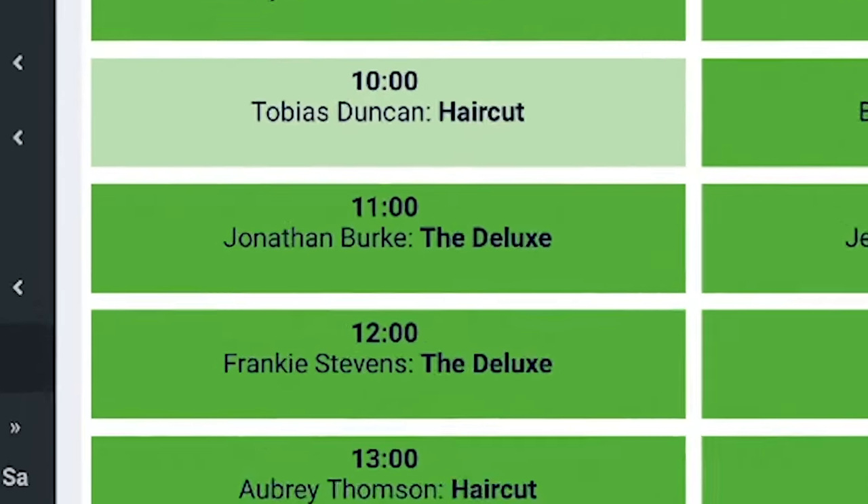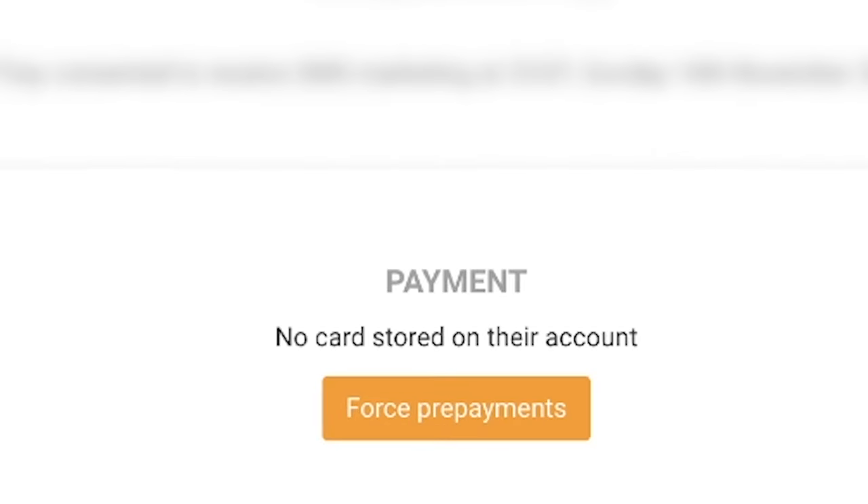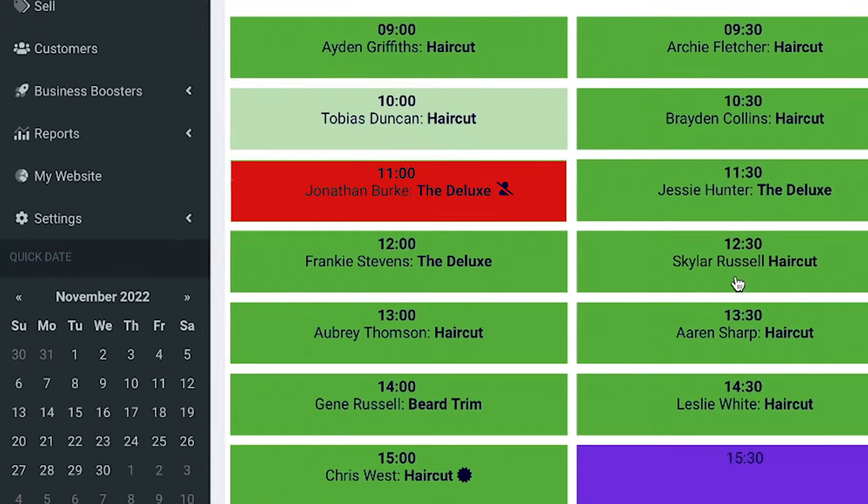Using Nearcut booking software, I simply go into the client's missed appointment and click 'force prepayment'. This now means that this one client can no longer book at the shop without prepayment.